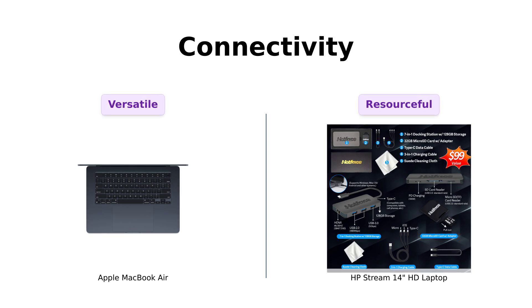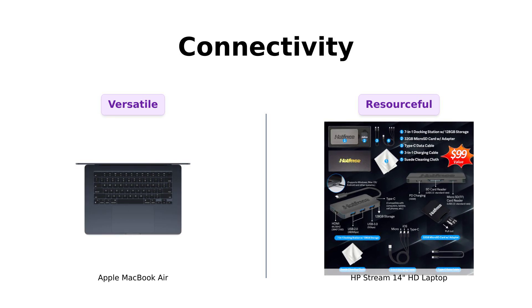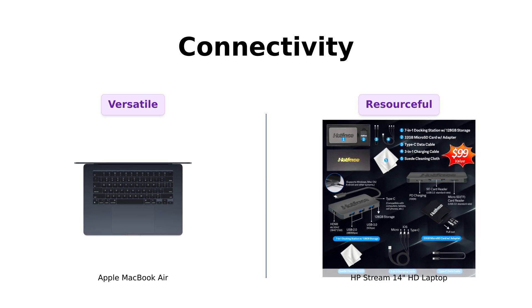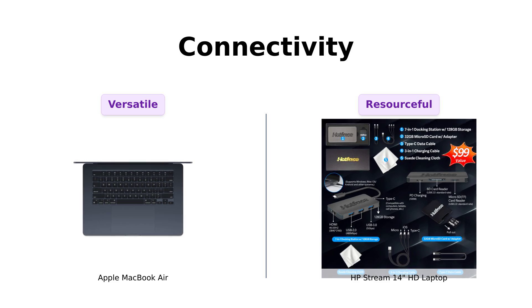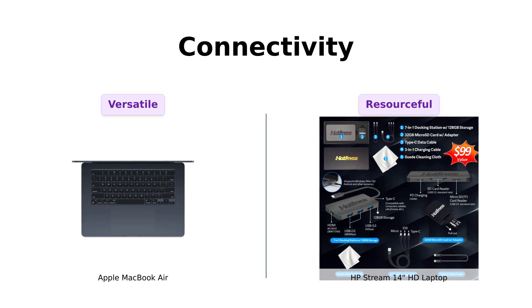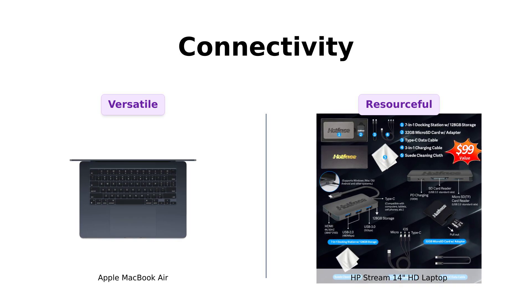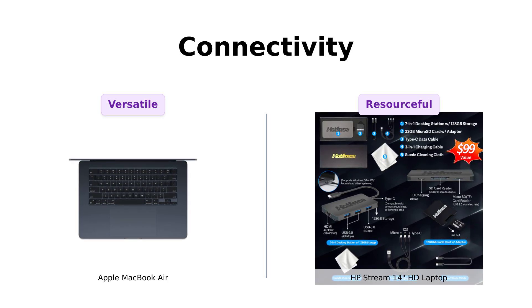And finally, connectivity. The MacBook Air has two Thunderbolt ports, a headphone jack, Wi-Fi 6E, Bluetooth 5.3, and a MagSafe charging port. Reviewers appreciate its versatility. The HP Stream 14 has a solid range of ports including USB-C, USB-A, and HDMI, making it quite resourceful. Users particularly like the additional docking station set that comes with it.